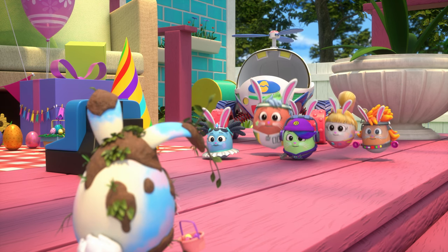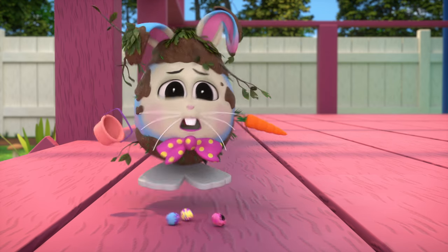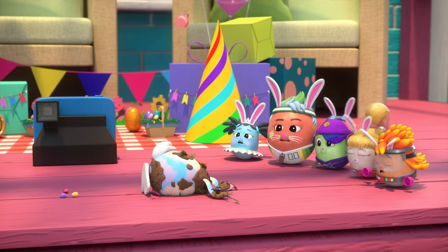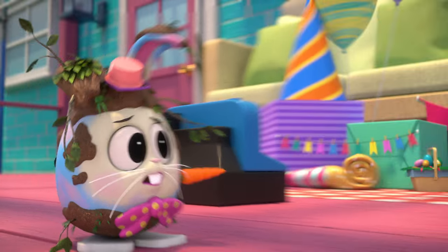Hi, Mr. Money! Oh no! I'm such a mess. Picture day is ruined.